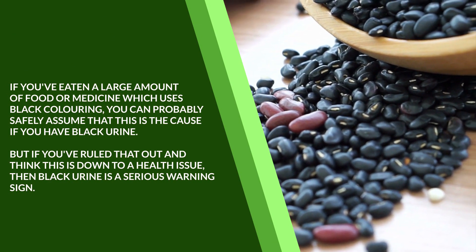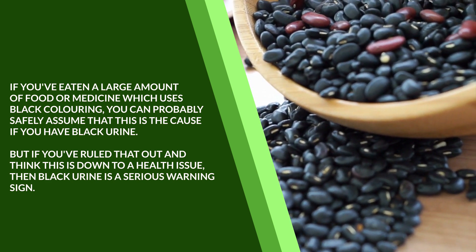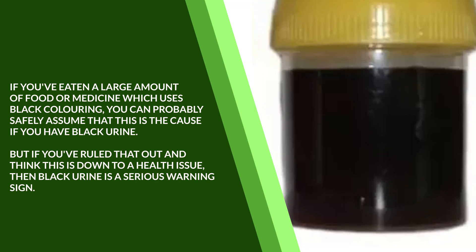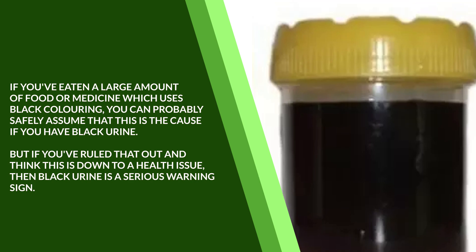If you've eaten a large amount of food or medicine which uses black coloring, you can probably safely assume that this is the cause if you have black urine. But if you've ruled that out and think this is due to a health issue, then black urine is a serious warning sign.